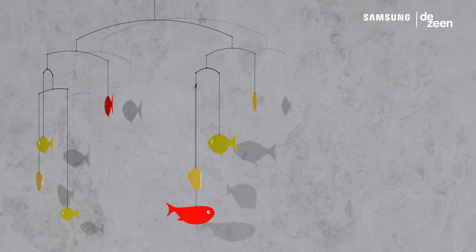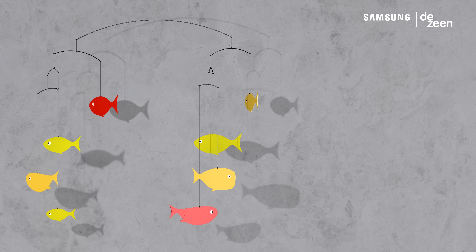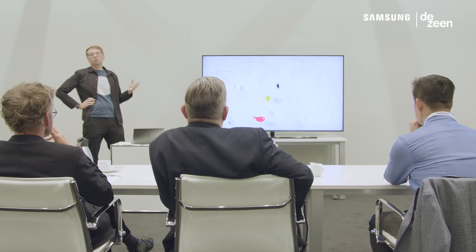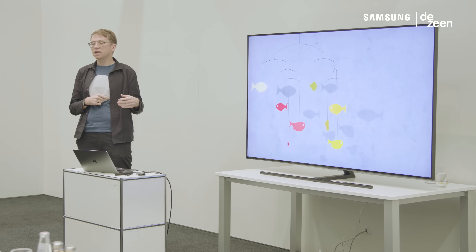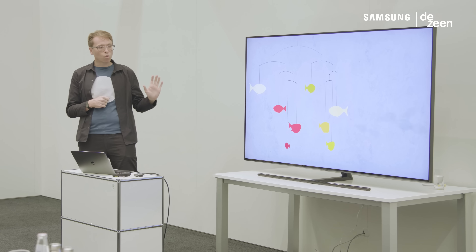Our concept takes advantage of the sensors within the Samsung TV. If the light starts to increase, the fish movement will actually start to accelerate and the colour of the fish will change, and then if somebody's presence is detected, it will trigger delightful little animations.